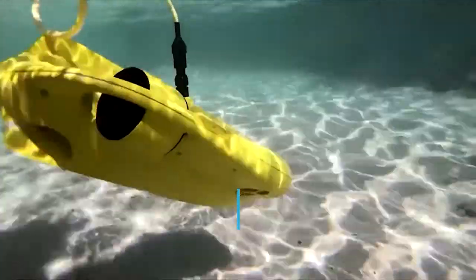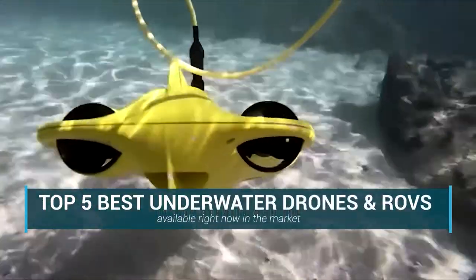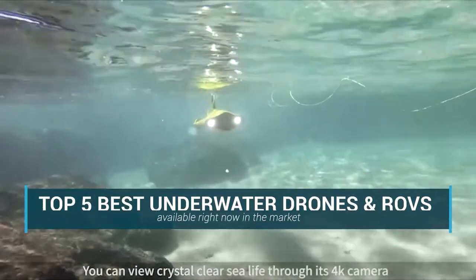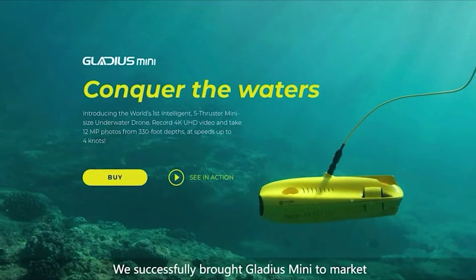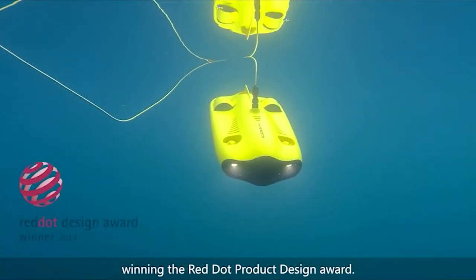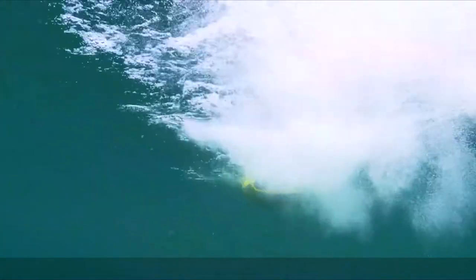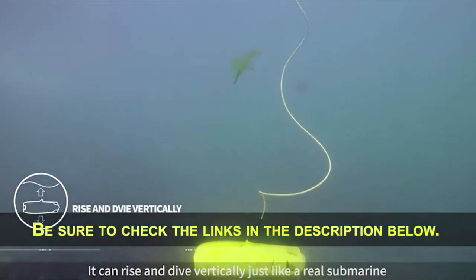In this video, we are going to be checking out the top 5 best underwater drones and ROVs available right now in the market. I made this list based on key features, performance, price, and more. If you want more information and updated pricing on the products mentioned, be sure to check the links in the description below.